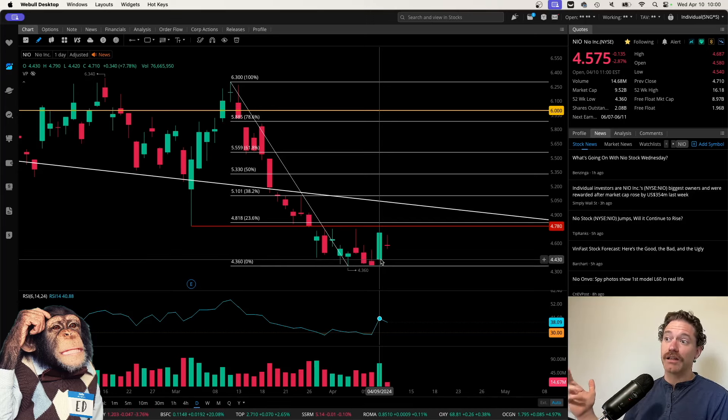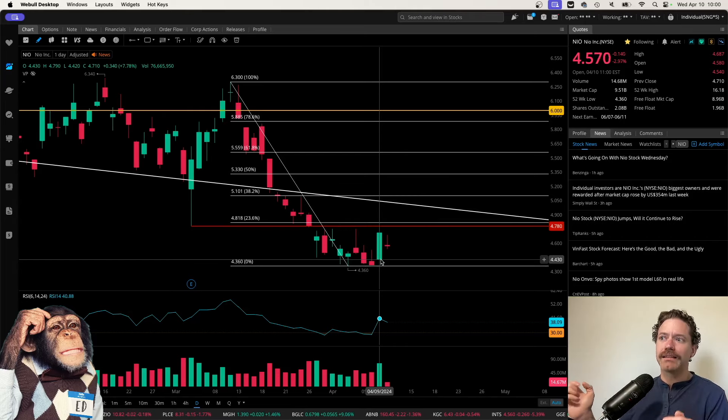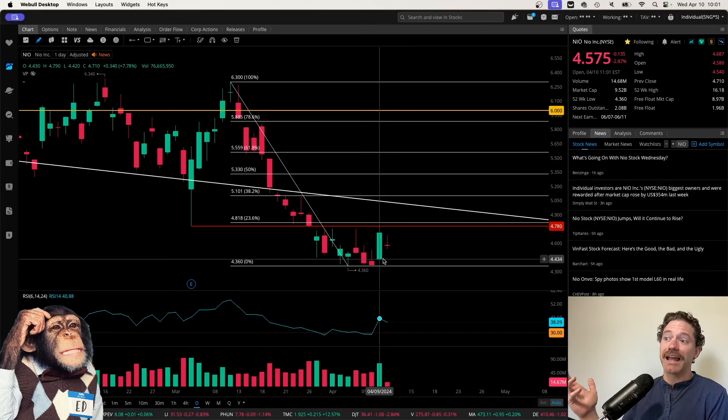I adjusted that small addition to be at the open from yesterday at $4.43. I think we quite possibly might hit that level, but I don't think the order at $4.36 will be filled anymore. I don't think we'll be revisiting that level, but it's quite possible we do — and in that case I will just be adding a little bit higher, and I'm fine with that.